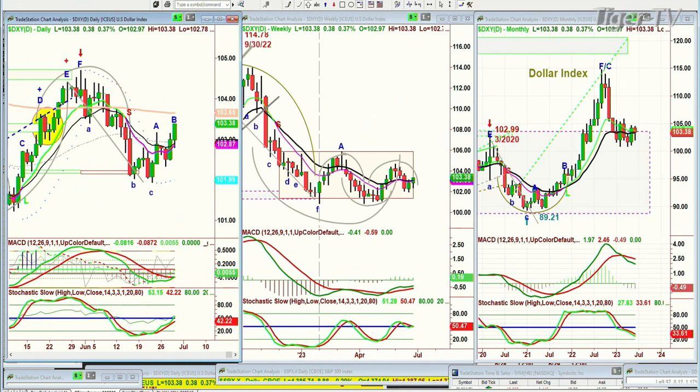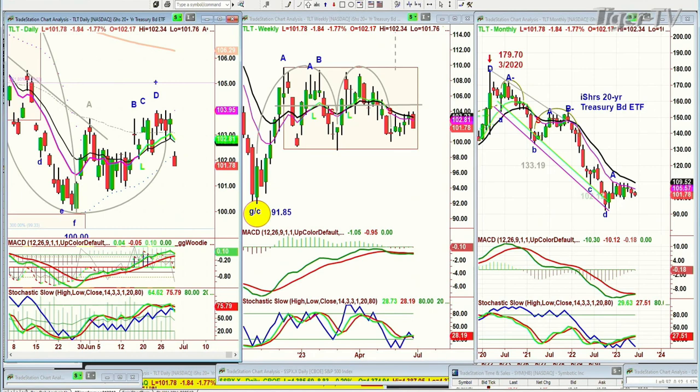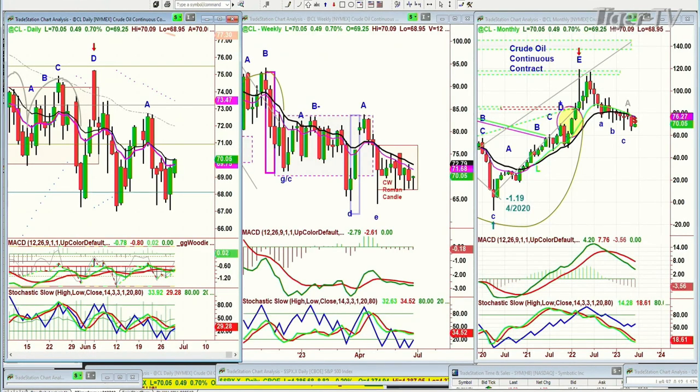We're looking at the TLT — and this is going to be important. The TLT, which are the bonds, is down sharply, so yields are going up. Yields as of 101.76 are down $1.87, still within that rectangle formation going to the lower end. Crude oil is up 50 cents at 70.07, in the lower range. This is going to be a really important session for the close going into Friday's close for the end of the month.